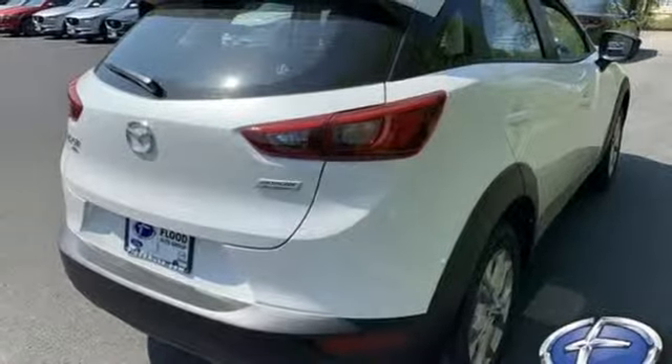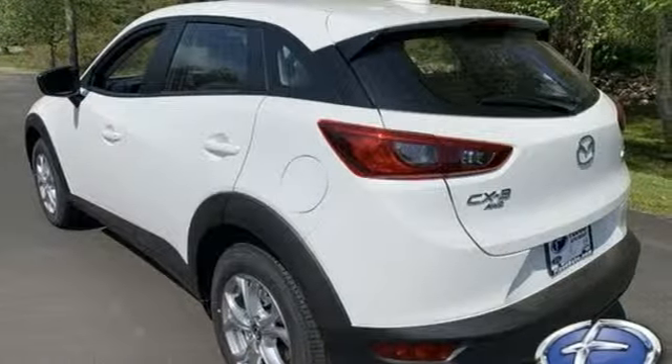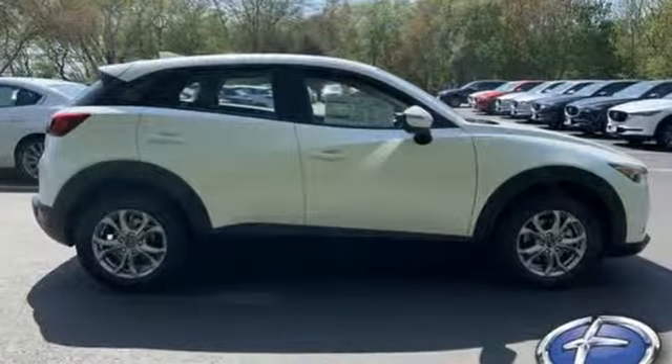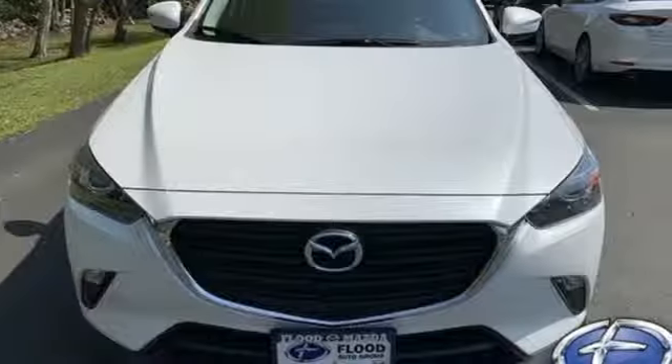Car and Driver comments the CX-3 steers with precision, corners with aplomb, and scoots down the road with a verve that is almost universally absent among crossovers. With Mazda, driving is what matters most.